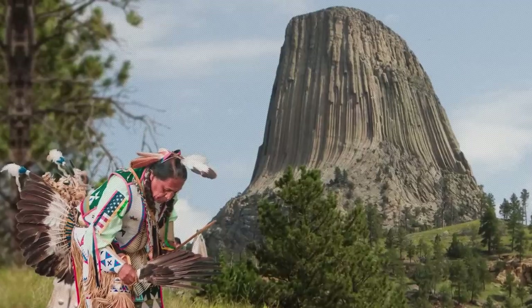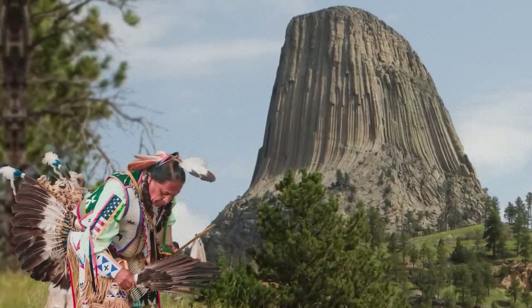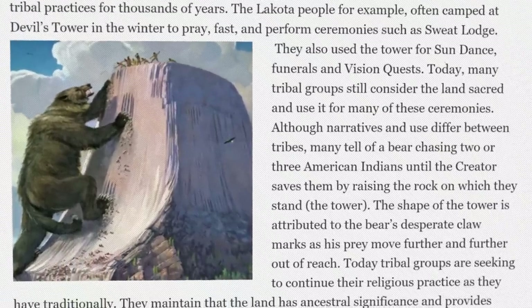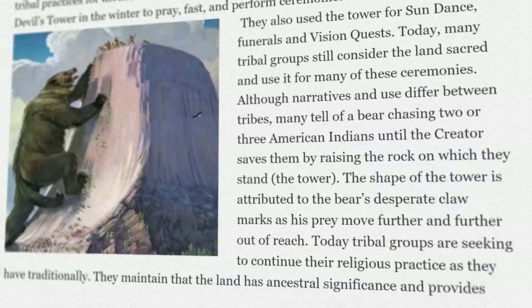Native Americans have revered the site as sacred for hundreds or even thousands of years, and various native names for the tower include Bears Lodge, Tree Rock, and Brown Buffalo Horn. According to the Kiowa and Lakota peoples, the tower was created when the Great Spirit lifted up a rock to save two young girls from a bear. In the Sioux version, the bear is massive and claws the side of the rock, giving it the lines you see today.